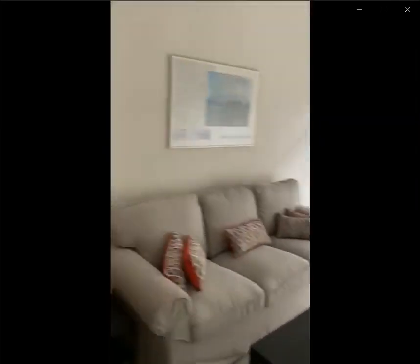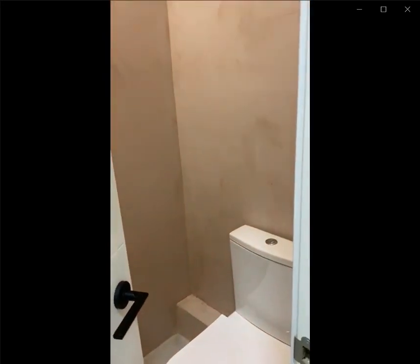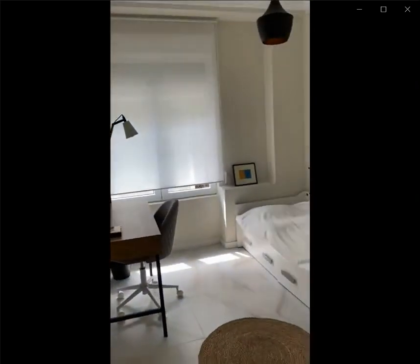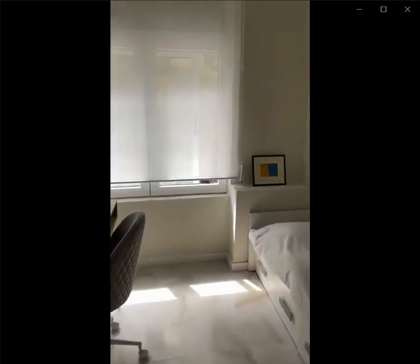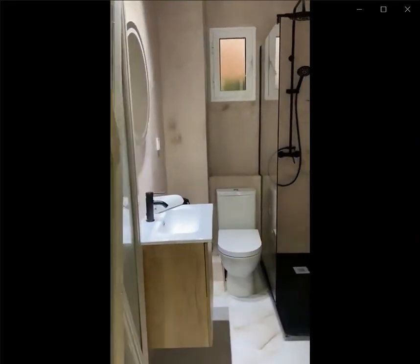This is the living space as I mentioned earlier and if you continue down this hallway over here to the left you have the second bathroom of the apartment with the sink, the toilet, and the shower space as well. We continue down the hallway and here we have the third bedroom with the desk. You have a single bed as well as some shelving space around and a standalone closet which comes in very helpful.